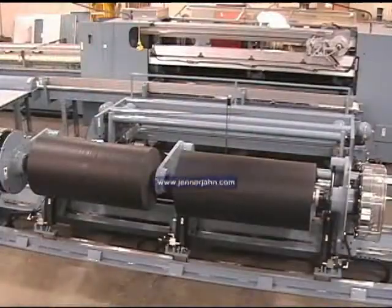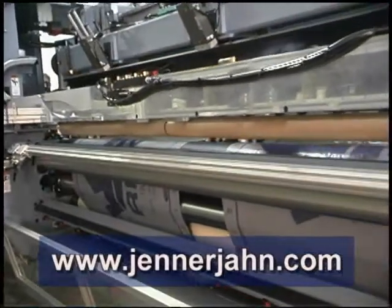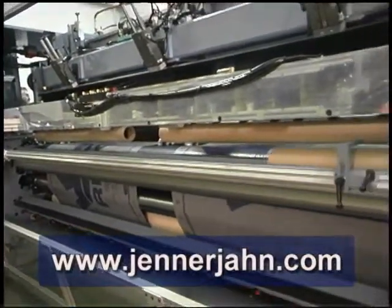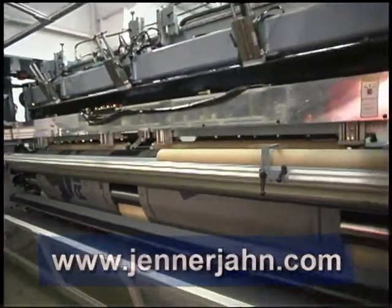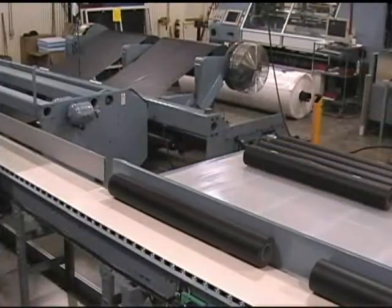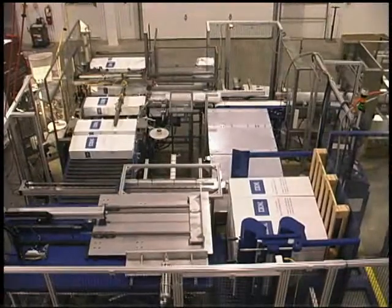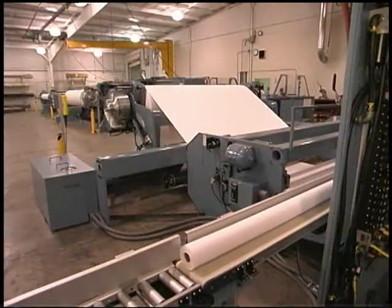We invite you to visit our website at JennerJohn.com to learn more about our products and services. Our Jenner John Machine video library highlights our entire line of fully automatic surface winders, turret winders, wide-format winders, packaging machinery, and much more.